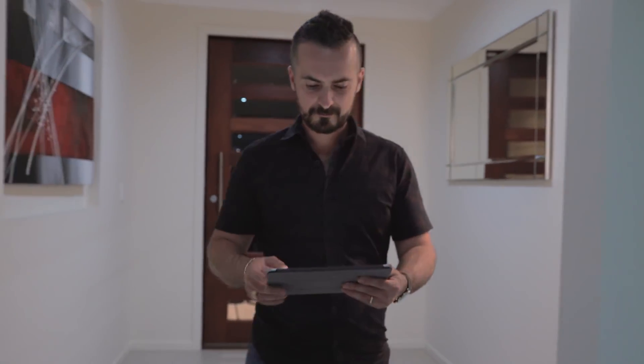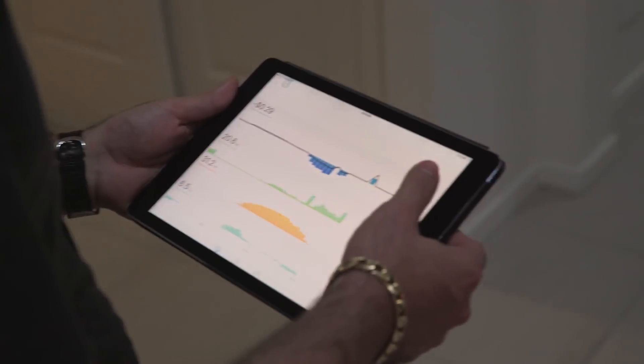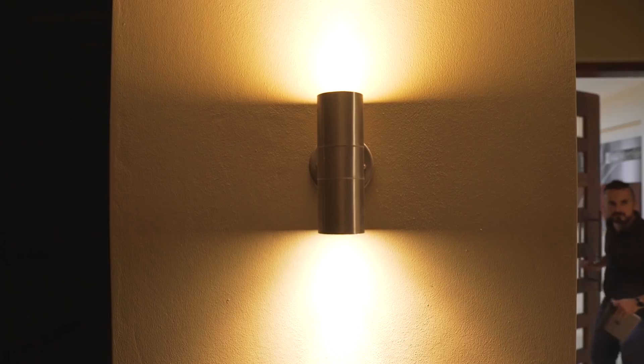We use a decent amount of electricity and I've done the analysis myself — we've saved quite a bit. I reckon we'd save between two and a half and three grand a year.